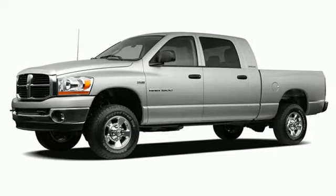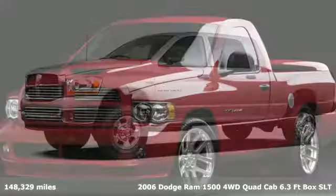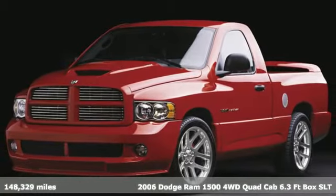Here's a 2006 Dodge Ram 1500. Work hard and look good doing it.